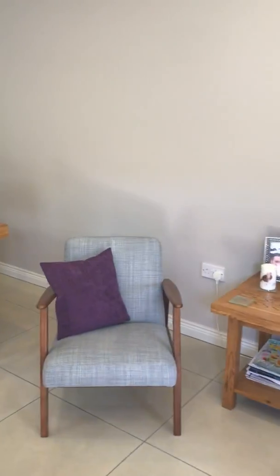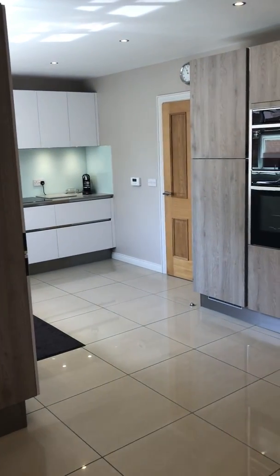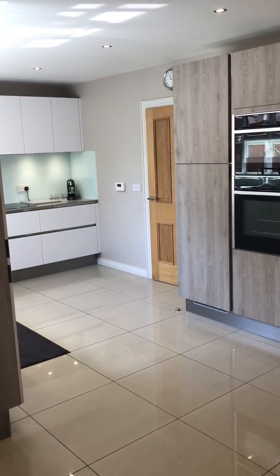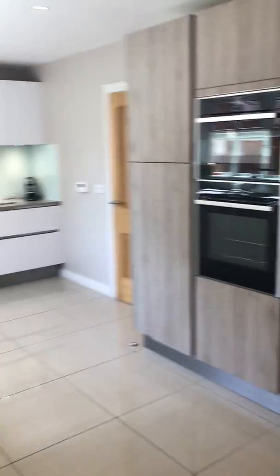It is a lovely home and I do recommend coming to see this kitchen in person — it's fantastic. Number 12 Taugrain Lodge, currently on the market at £175,000.